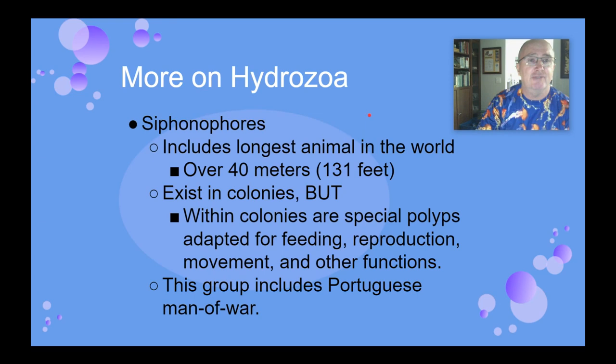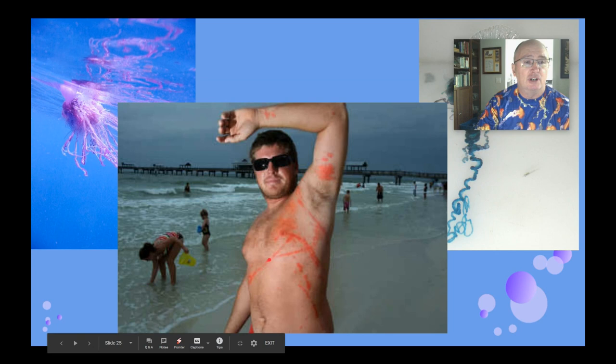Here are some pictures. This is somebody who got stung by a Portuguese man-of-war, and you can actually see where the tentacles touched his body — the lines like that. In the surf, if the Portuguese man-of-war gets tumbled, the tentacles can break off and they can still sting. Here's a picture: you can see the water line, with this part above water and the tentacles below water.